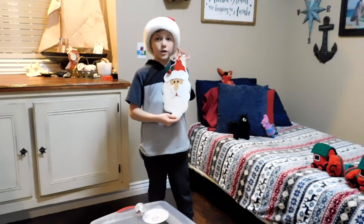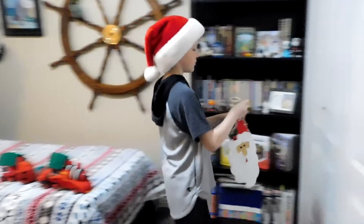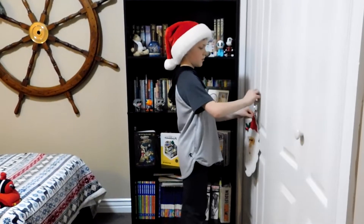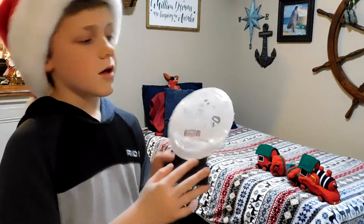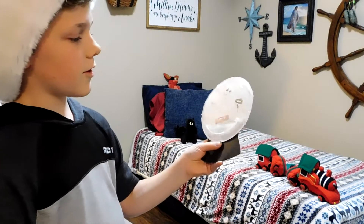This is my Santa door hanger, but I'm going to put it over here on my closet. This is a snow globe that I made in school. I thought I'd decorate my room with it too.